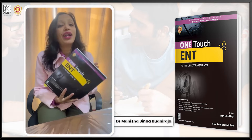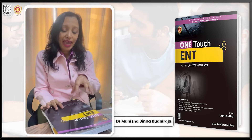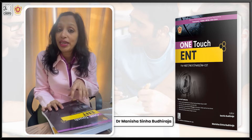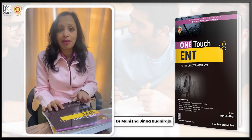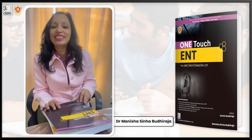And that is exactly what this book, One Touch ENT, is going to help you do. In this book, everything possible that you need to know in ENT before you appear for any exam has been given in a very crisp and concise manner in just 168 pages.